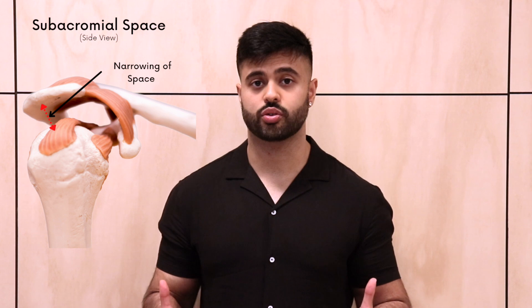This is where soft tissue structures such as bursa or rotator cuff tendons can get impinged or trapped in a space called the subacromial space, located between the humeral head and the acromion. If left untreated, this can lead to chronic pain, tendinopathies, and even tears.